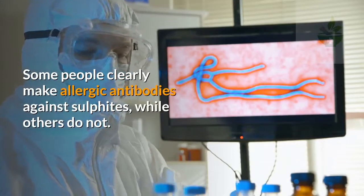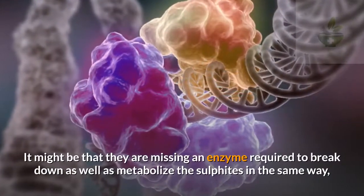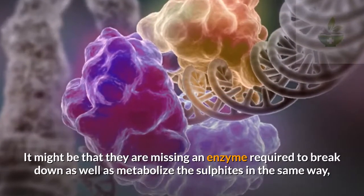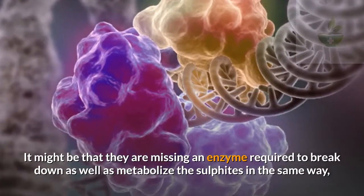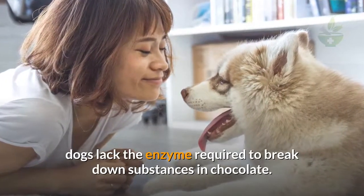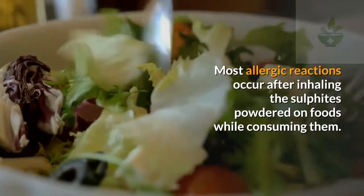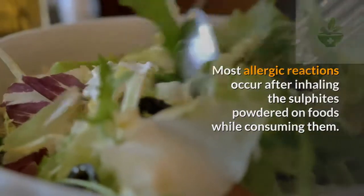It's not completely known exactly how sulfites create reactions in certain people. Some people clearly make allergic antibodies against sulfites while others do not. It might be that they are missing an enzyme required to break down and metabolize the sulfites, in the same way dogs lack the enzyme required to break down substances in chocolate. Most allergic reactions occur after inhaling sulfites powdered on foods while consuming them, which can then cause breathing problems or wheezing.